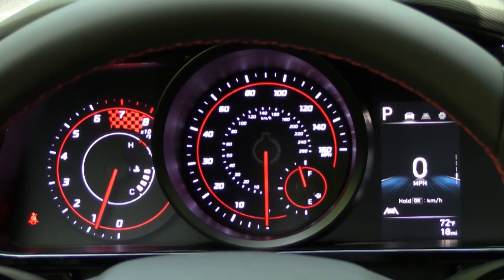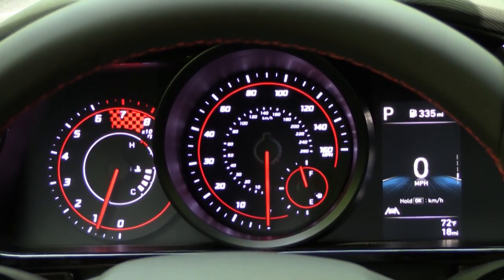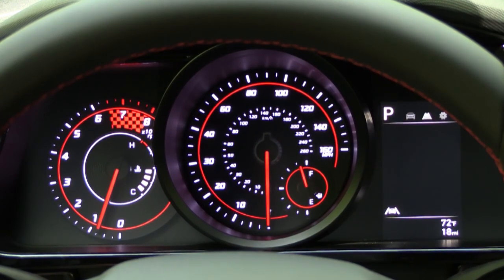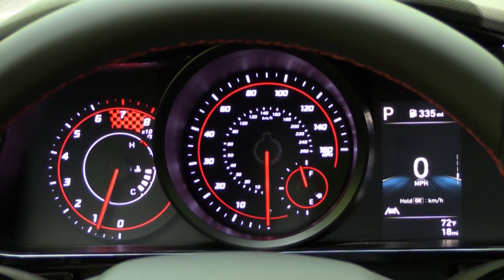Once started up, the tachometer is all the way to your left, the speedometer is front and center, and there is a digital portion to the gauges on the right-hand side. Steering wheel-mounted controls on the right side let you check miles until empty, Trip A, Trip B, a digital speedometer, and various safety feature readouts — pretty much everything you could want on the digital portion of the gauges.